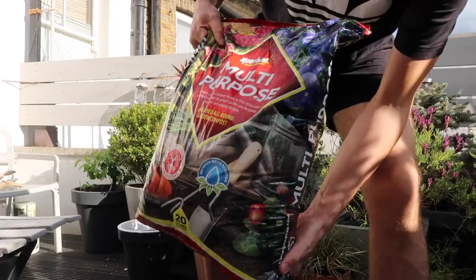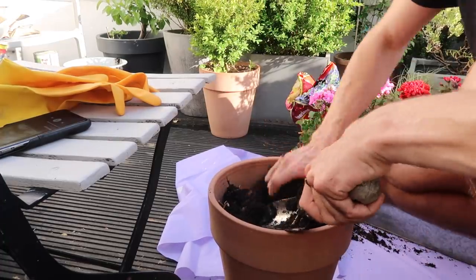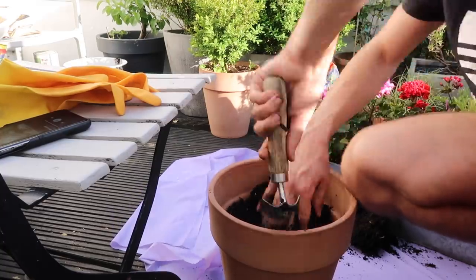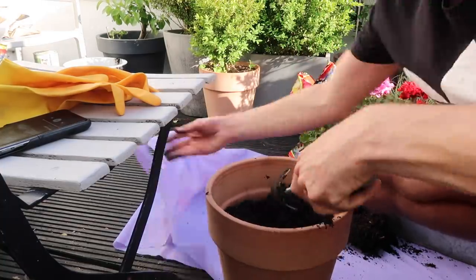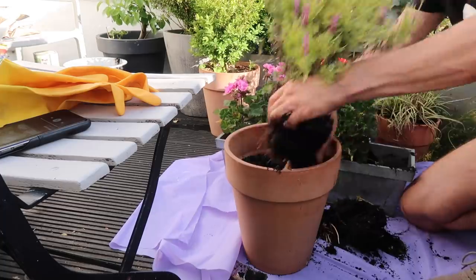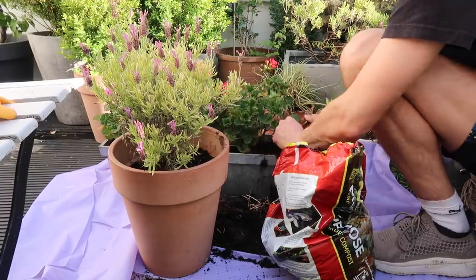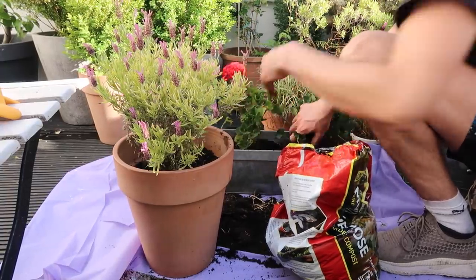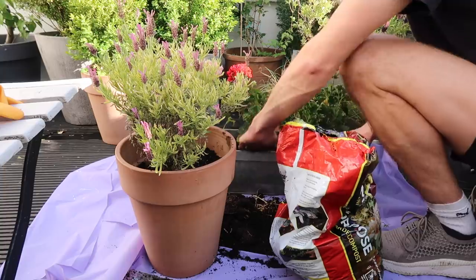And now it's time to do some repotting. So I actually managed to pick up this multi-purpose compost when I was in Poundland. I've got a pot here that was previously used for a plant that died so I'm just digging out any dead roots from the soil because I don't want those getting in the way of the plant I'm going to put in it. So I'm removing all of the old roots and I'm going to take one of the lavenders from the window box and plant it up in here. Now that the lavender is out of the window box that's allowed some more room for the geraniums to spread out, so I'm just adding some more compost into any of the holes that are left behind.